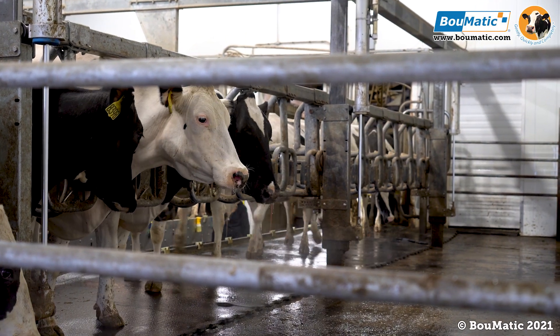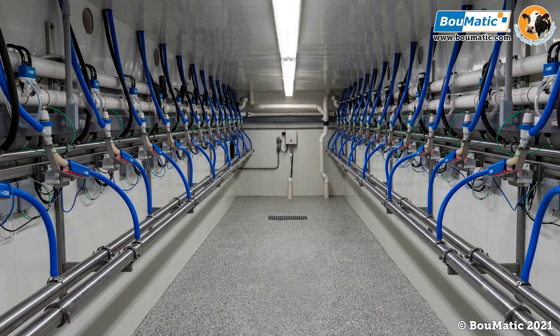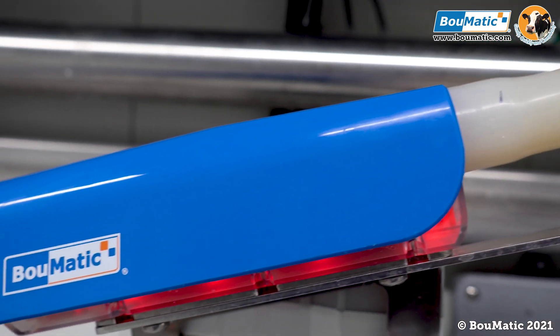Presently we have a double 16 parallel parlor, and in our remodel process this last year we decided to put the FlowSmart meters in. We chose FlowSmart meters basically because of rebuilding and repairs throughout the year — that was one of the main reasons we chose them.